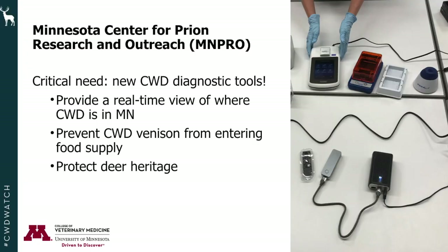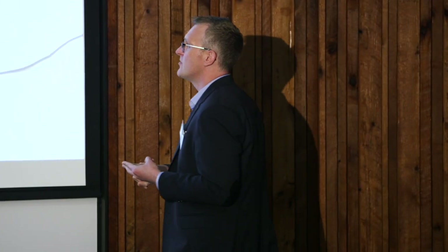There's a critical need right now — as both Roxanne and Lou mentioned in their talks — to develop new CWD diagnostic tools. We need to provide a real-time view of chronic wasting disease in Minnesota, which requires diagnostic tools that are able to detect prions in a variety of samples: not just live animals, but hunter-harvested deer and also the environment, to help prevent CWD-positive venison from entering our food supply.